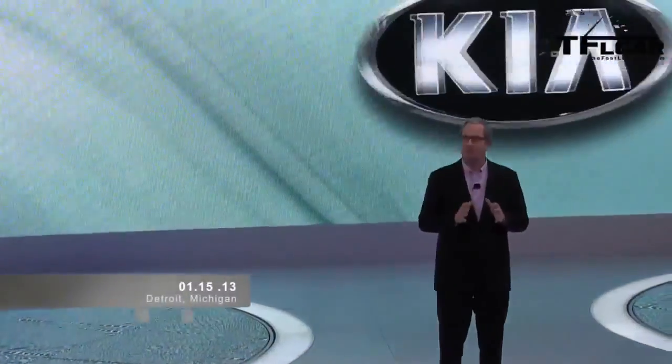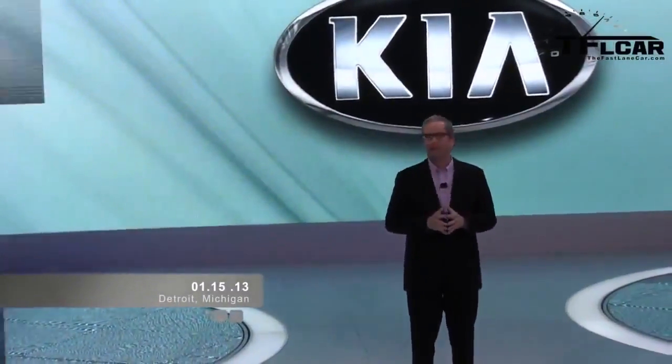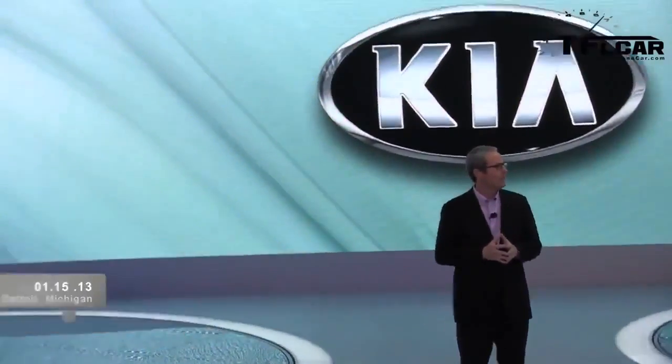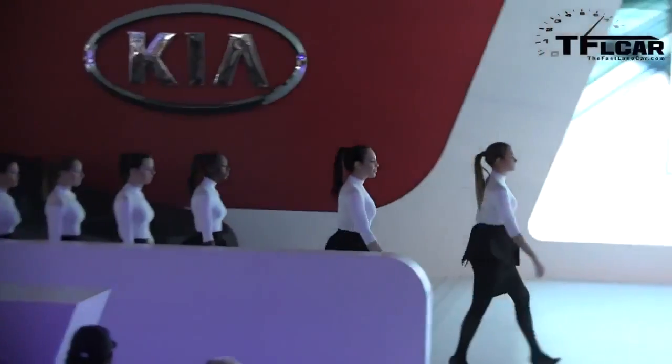By every measure, it's the most advanced Kia this market has ever seen. And so, we proudly present the latest addition to the Kia collection, the 2014 Cadenza.